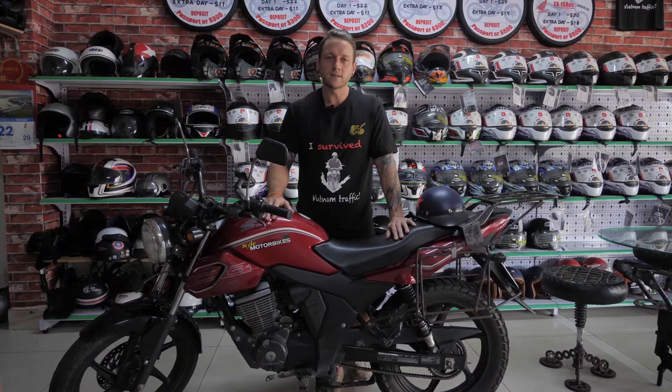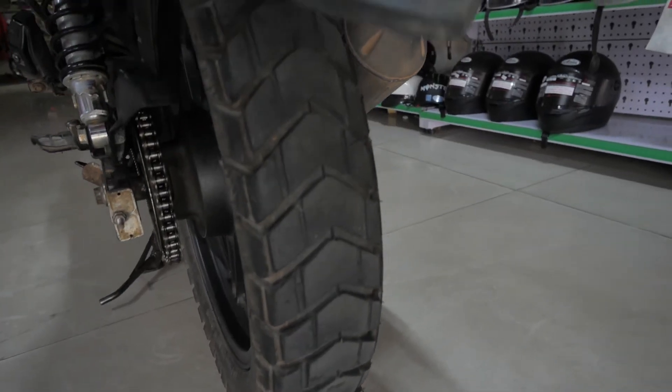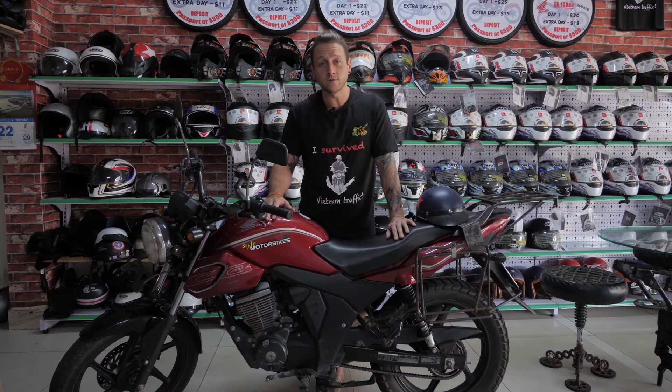The CB150 is also fitted with front disc brakes. All of our CB150s are fitted with larger profile tyres, giving you more grip when it comes to riding on the roads in Vietnam.